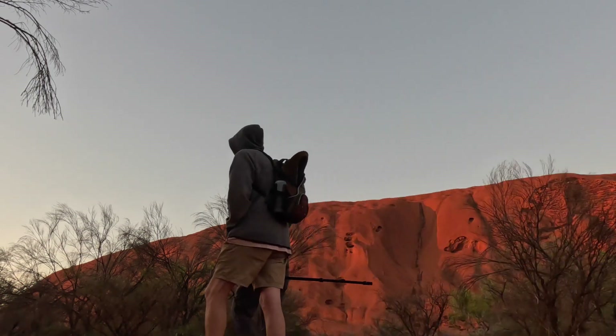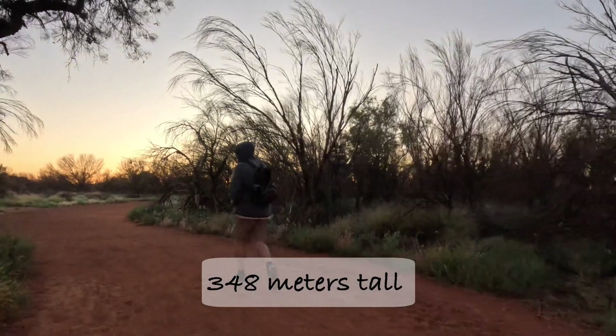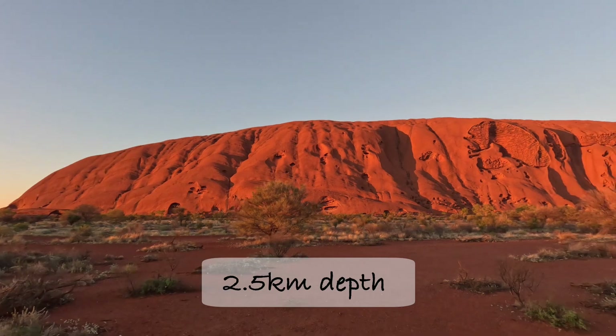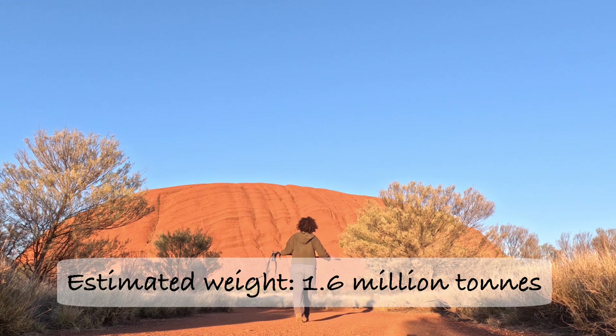Uluru is a giant red monolith standing tall at 348 meters. But here's the cool part — it's not just big on top. It reaches two and a half kilometers into the earth and may weigh a massive 1.6 million tons.